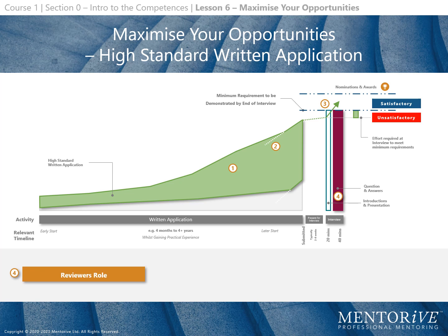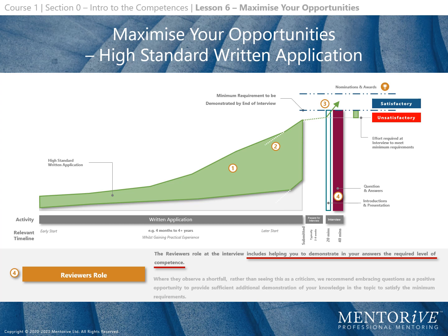The reviewer's role at the interview includes helping you to demonstrate in your answers the required level of competence. Where a shortfall is observed, rather than seeing this as a criticism, we recommend embracing the questions as a positive opportunity to provide sufficient additional demonstration of your knowledge to satisfy the minimum requirements.